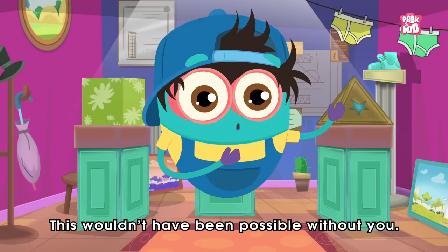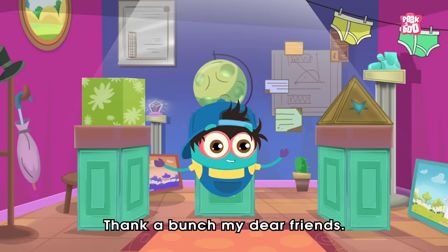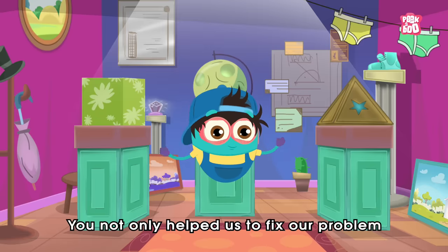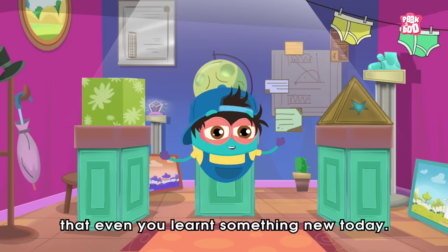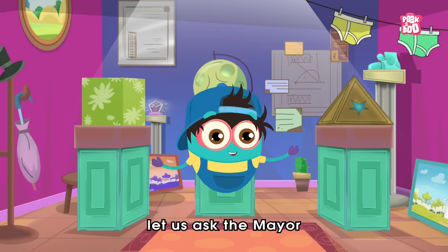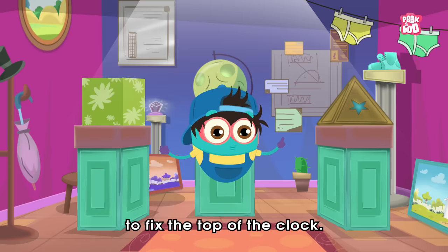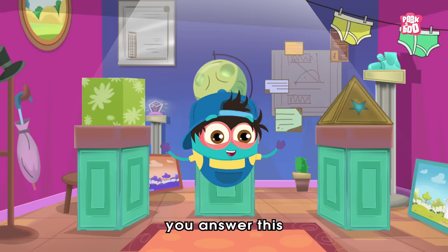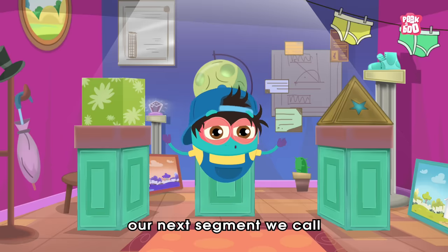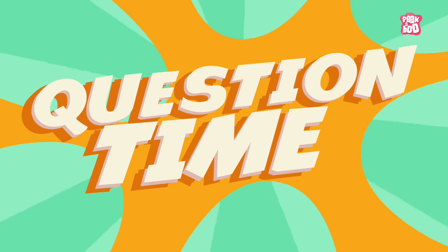Hey, finally we found it! This wouldn't have been possible without you. Thanks a bunch, my dear friends. You not only helped us fix our problem, but I'm sure that even you learned something new today. Now let us ask the mayor to fix the top of the clock.